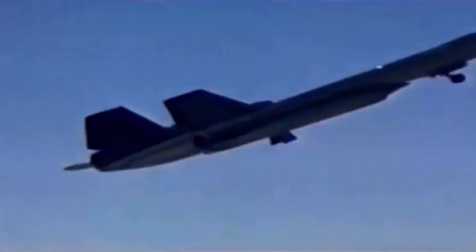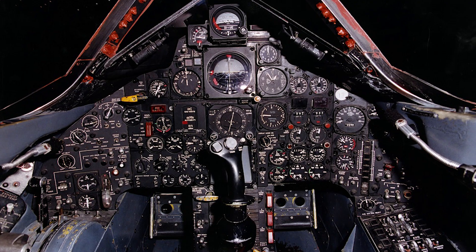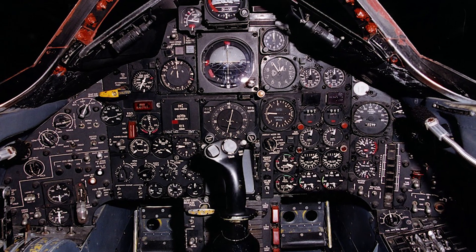No problem — we were happy to do it. After a quick aerial refueling over the North Sea, we proceeded to find the small airfield. Walter had a myriad of sophisticated navigation equipment in the back seat and began to vector me toward the field.